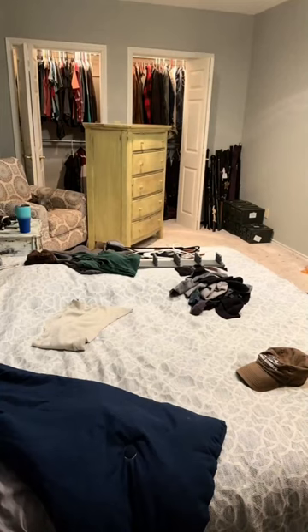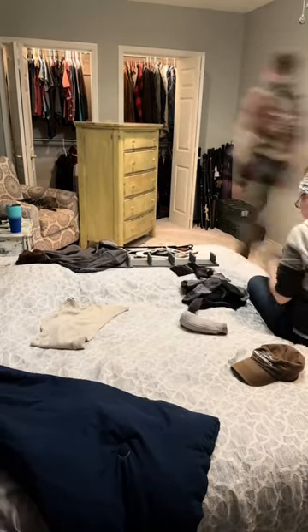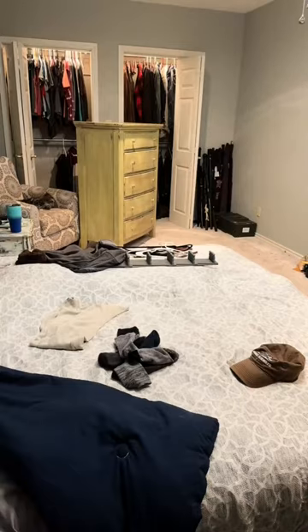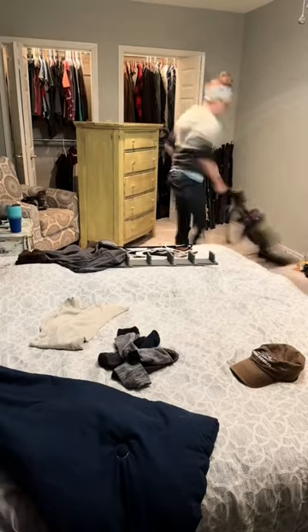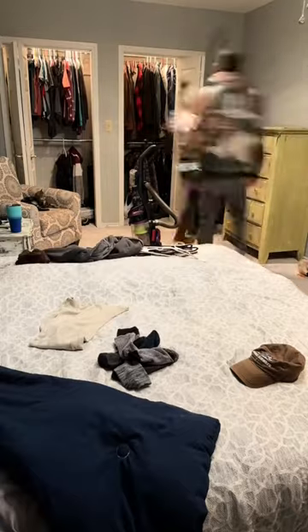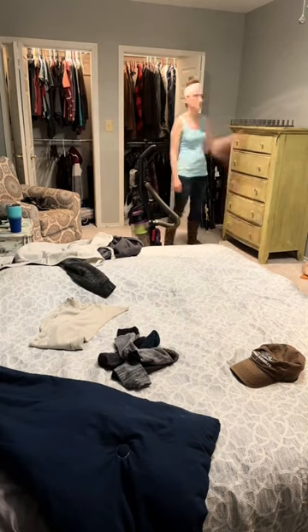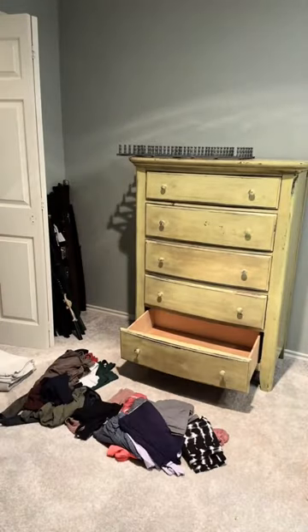Every single time I show our bedroom, someone asks about the fact that we don't have a bed frame. Keep in mind we just moved 4,000 miles and did not bring a single bit of furniture with us. We also live our life without debt, so we don't finance anything — we purchase our furniture with cash as we can afford it. A bed frame is probably the lowest priority on the list of things needed to furnish the house, and honestly Ryan and I have been living with just a mattress and box spring on the floor for well over 13 years and gotten on just fine, but we do have plans to get one when we find the right one we can afford.